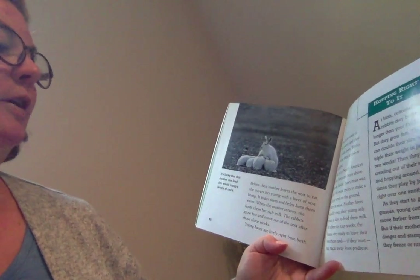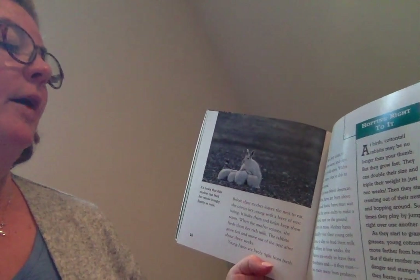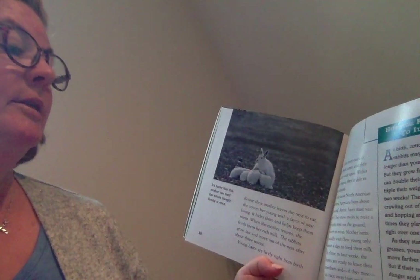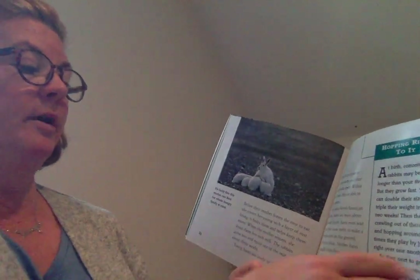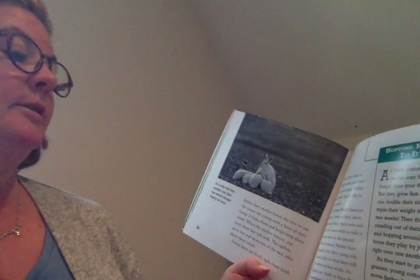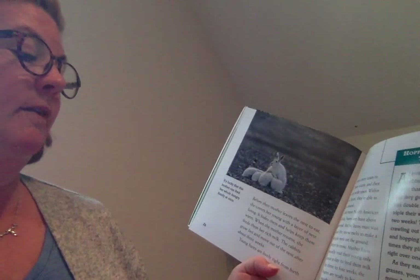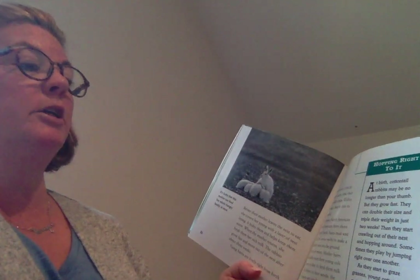Young hares are lively right from birth. They have furry coats to keep them warm, and their eyes are wide open. Within a few hours, they're able to hop around. Like most North American rabbits, hares are born above ground. Arctic hares must wait until the snow melts to make a simple nest on the ground, often in moss. Mother hares usually visit their young only once a day to feed them milk. In three to four weeks, the hares are ready to leave their mothers and, if they must, race away from predators.